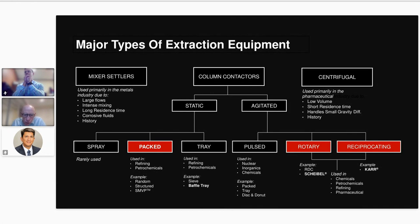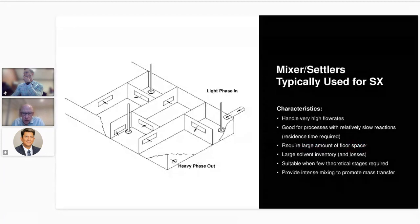We primarily focus on rotating and reciprocating agitated extraction columns, although we have in some instances provided mixer settlers for liquid-liquid extraction.